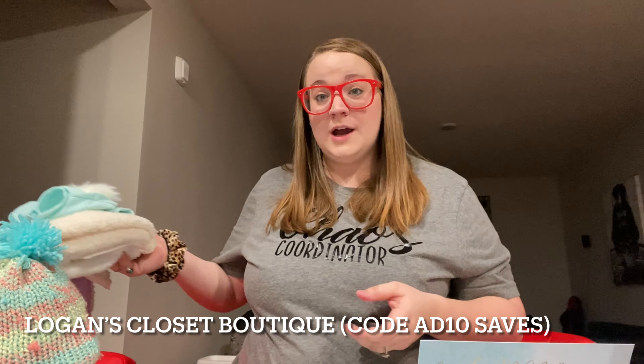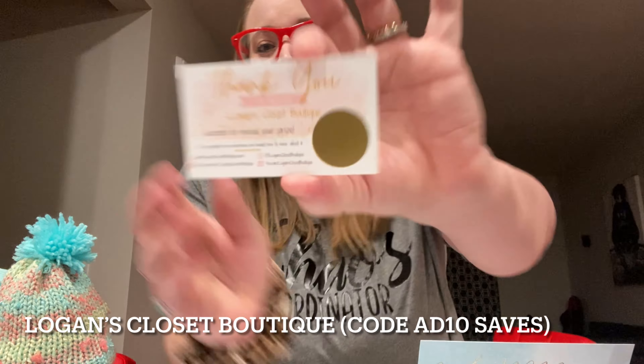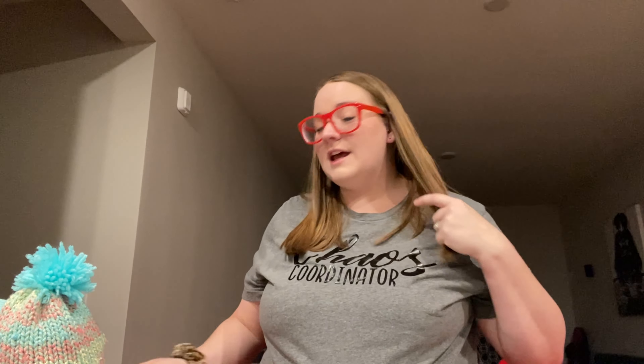My code for her shop is AD10. So if you're jumping over there to shop, code AD10 saves. I'll also put that down in the description box so you don't forget.